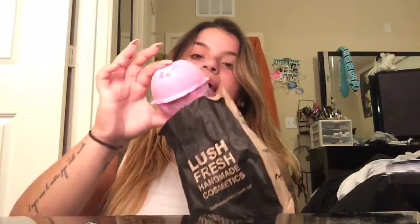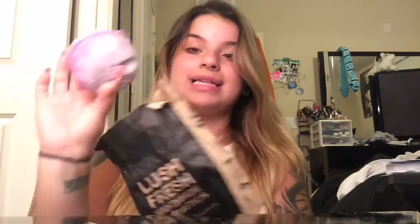Anyway, moving on — there's this bar I picked up today called the Sex Bomb bar. This one turns the water a pink color in your bubble bath and it also releases roses. So again, it's called the Sex Bomb bubble bar and it lets out little roses.